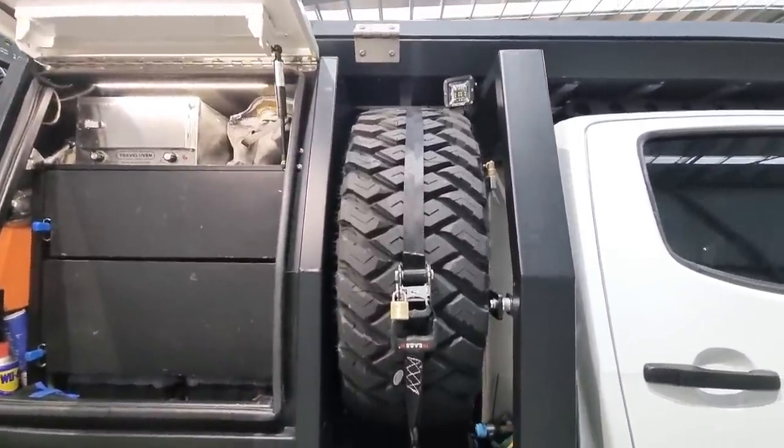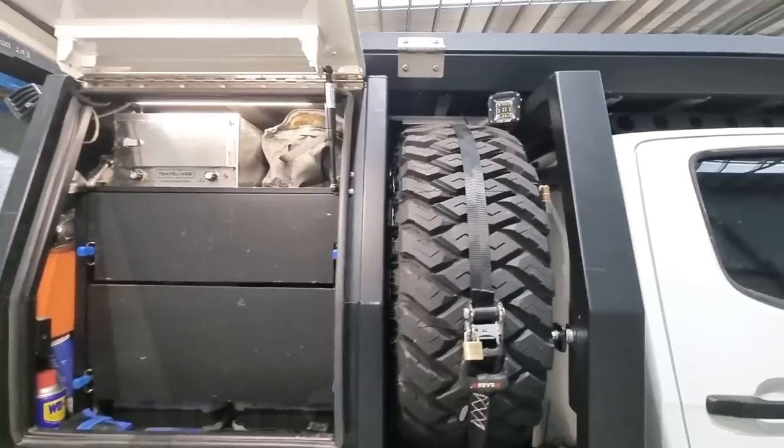We're on two 35-inch spares — they're just strapped in there. Nothing special, just hopefully don't have to use them.